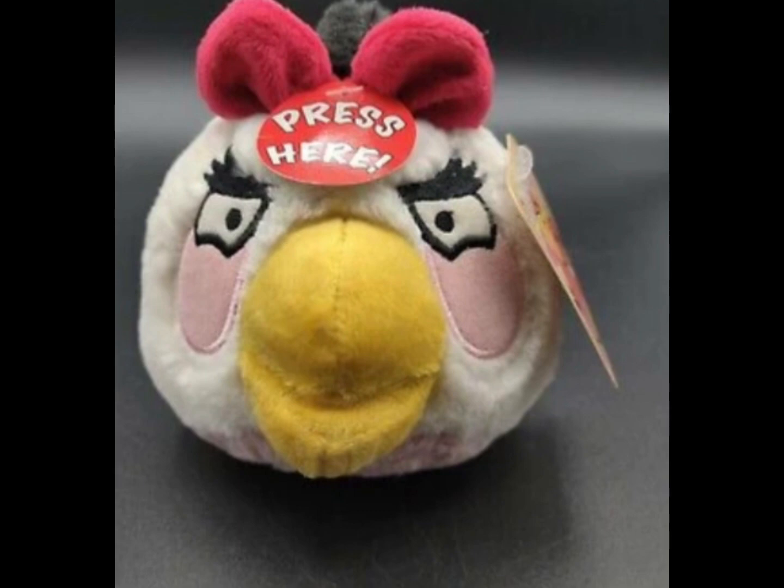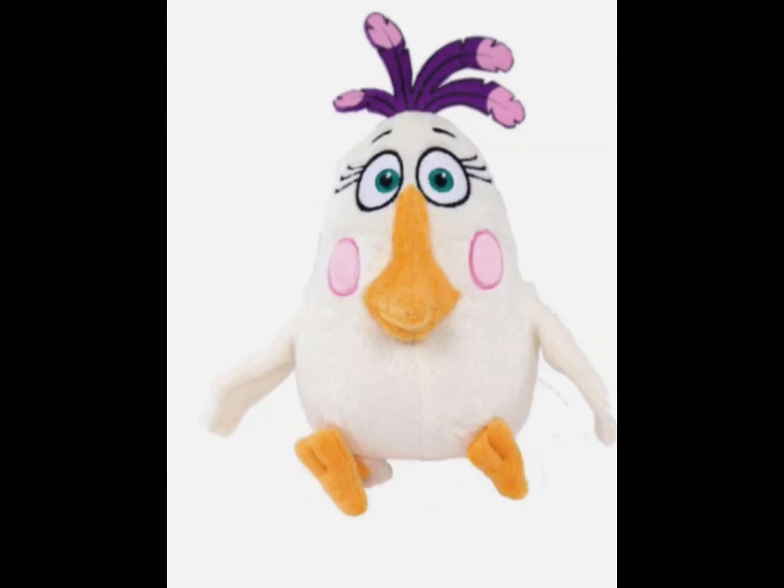When I saw this plush, I thought: why did they make this plush? Because Matilda was already female, but everyone back then thought she was male. You might think these plushies were made by a different company, but they were made by Commonwealth, and it was for the movie.